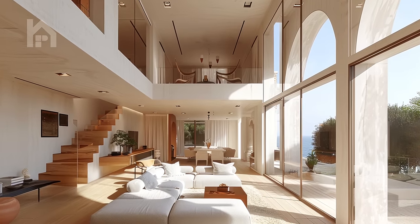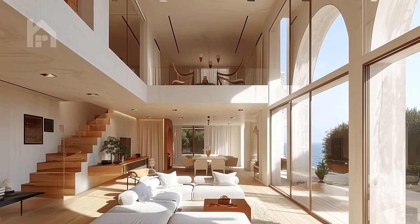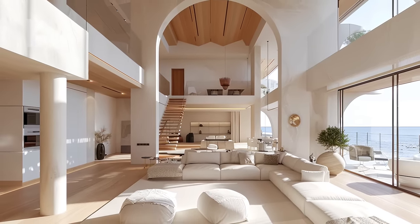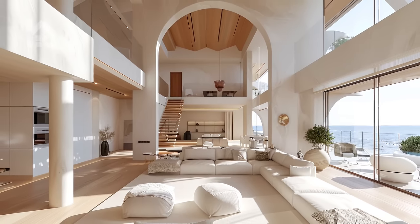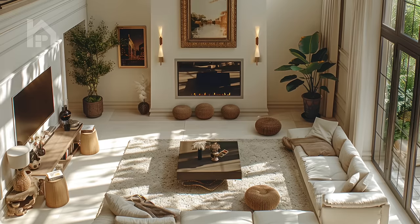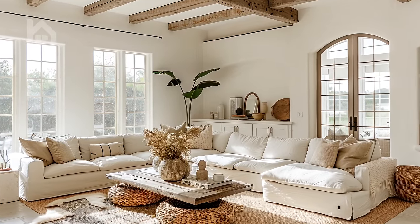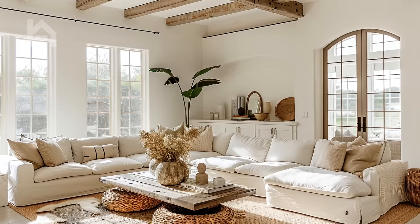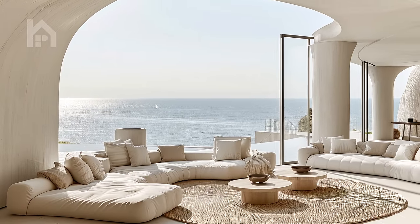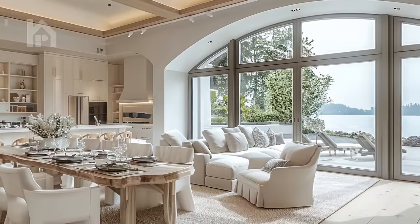Stepping into a modern Mediterranean home, one is immediately struck by the seamless indoor-outdoor flow. Large sliding glass doors and expansive terraces blur the boundaries between interior and exterior spaces, creating a harmonious environment that encourages alfresco dining, entertaining, and relaxation. Picture yourself sipping a chilled beverage on a breezy terrace, surrounded by the gentle sounds of a nearby fountain and the fragrance of lush Mediterranean foliage.